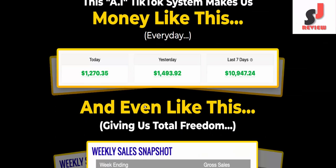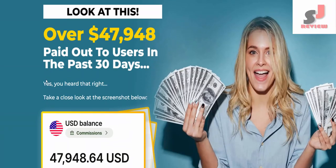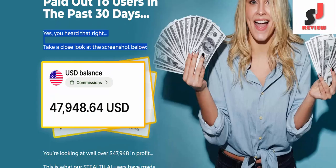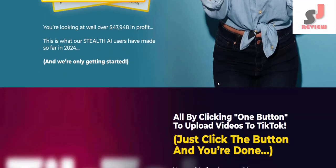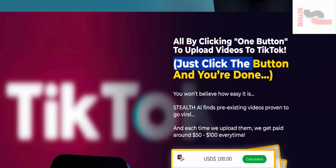Look at this: over $47,948 paid out to users in the past 30 days. Take a close look at the screenshot below — you're looking at well over $47,948 in profit. This is what our Stealth AI users have made so far in 2024, and we're only getting started. All by clicking one button to upload videos to TikTok.